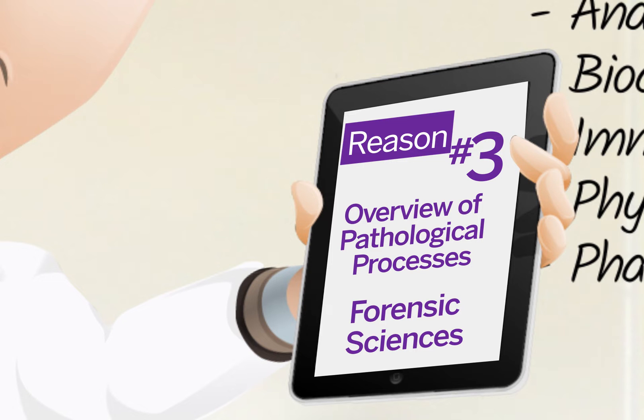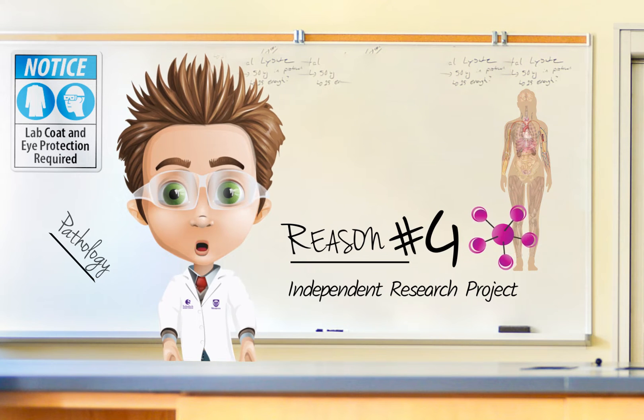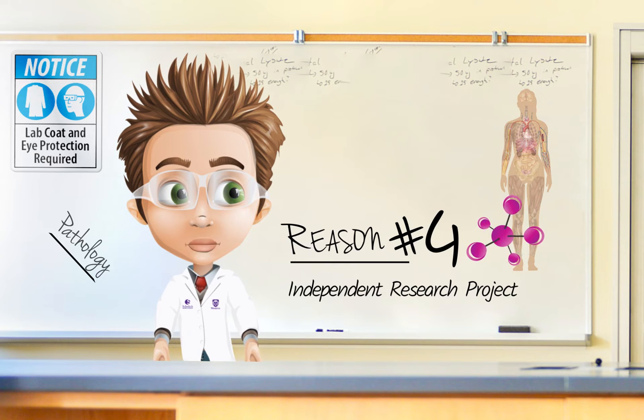In fourth year you have the opportunity to learn about forensic sciences — the medical and legal investigation into the nature and circumstances of death. You will also have the opportunity to do an independent research project, work with a professor, and have hands-on laboratory experience. Your project could also be supervised by forensic pathologists and you could rotate through the pathology hospital lab and autopsy suite.